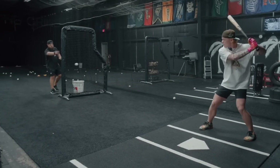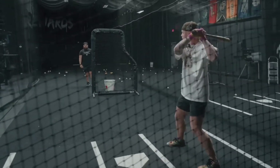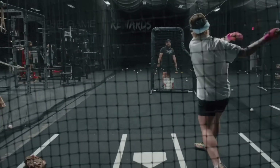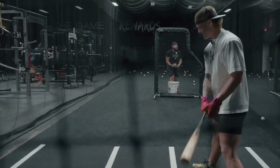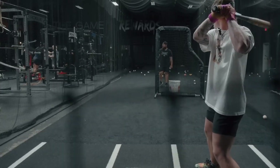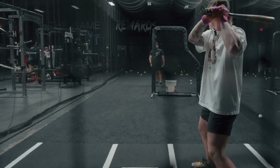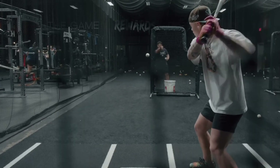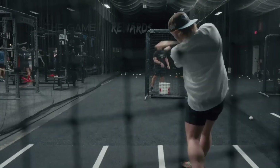Max Clark shares his hitting routine during batting practice. He tries to hold his front toe as long as possible during his swing and focuses on gap-to-gap hits. Clark emphasizes not getting rotational against lefty pitchers before the game and starting with a loose, quick swing in the first round of batting practice. He also discusses his experience with the yips and how he tries to put minimal effort into his swings for maximum power.